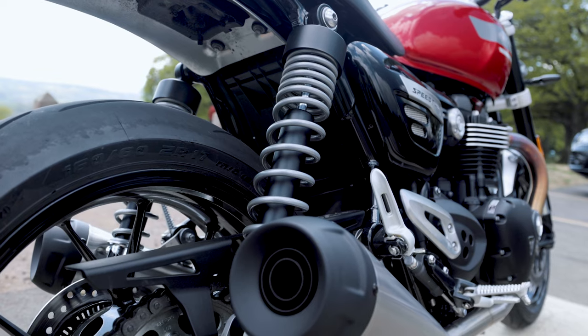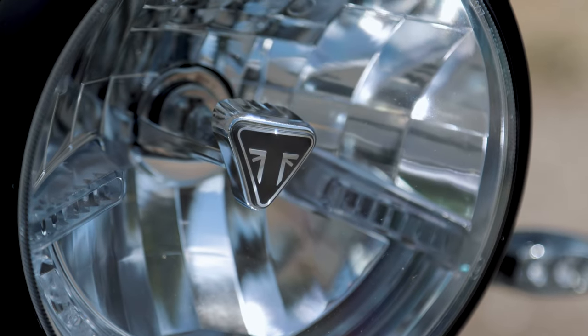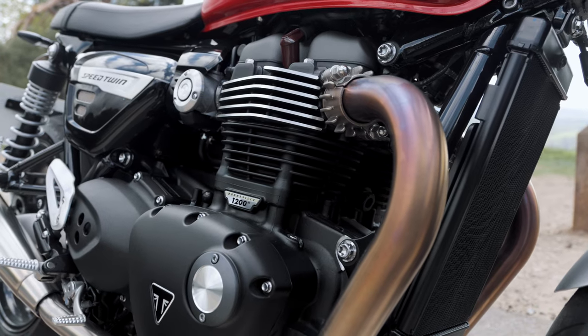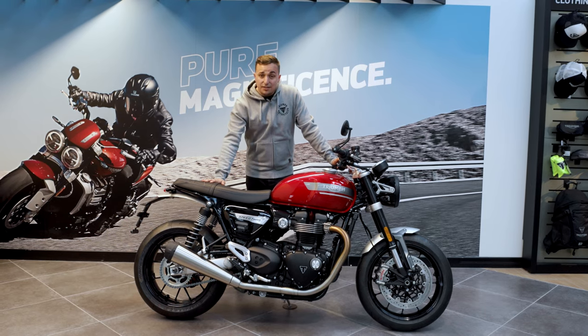So with the modern technology that you have with these bikes — full traction control, ABS, different rider modes — those types of people might assume that these bikes look completely different these days. However, Triumph is still key on the classic Bonneville engine. It does have twin exhausts on the left and right-hand side. It's a very contemporary finish on this bike.